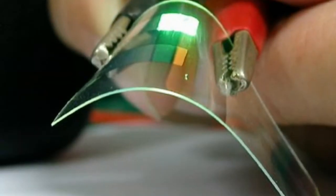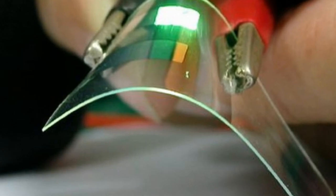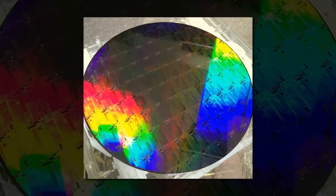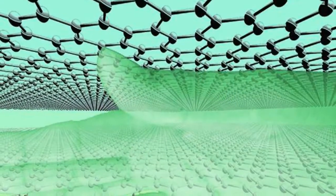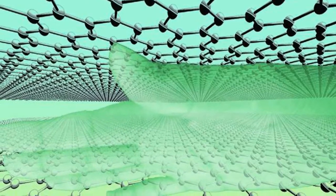A new technique enhances light absorption by 90%. New research published in Science Advances has shown how graphene can be manipulated to create the most light absorbent material for its weight to date. This nanometer-thin material will enable future applications such as smart wallpaper that could generate electricity from waste light or heat.